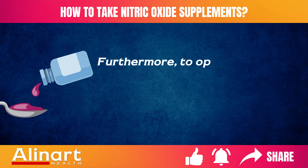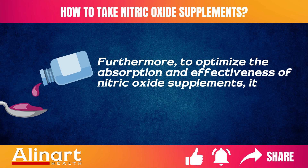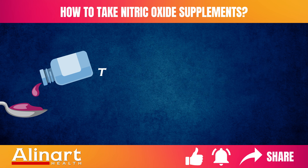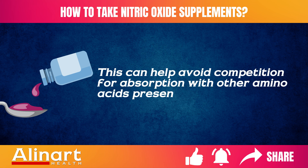Furthermore, to optimize the absorption and effectiveness of nitric oxide supplements, it is often recommended to take them on an empty stomach. This can help avoid competition for absorption with other amino acids present in food.